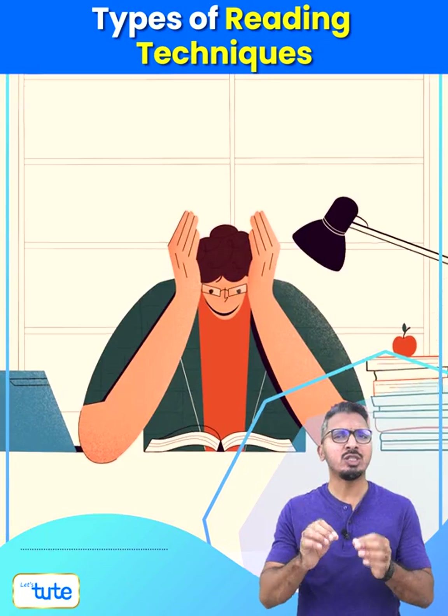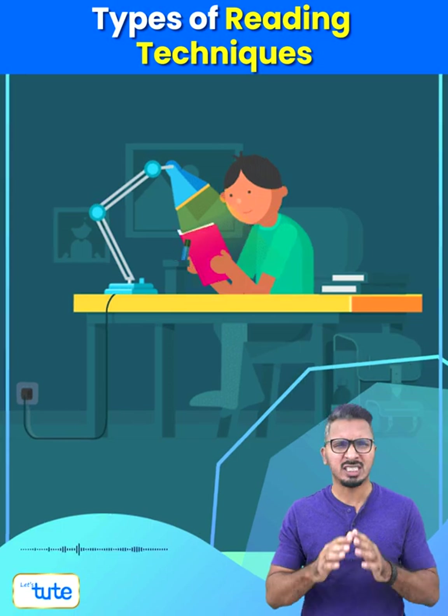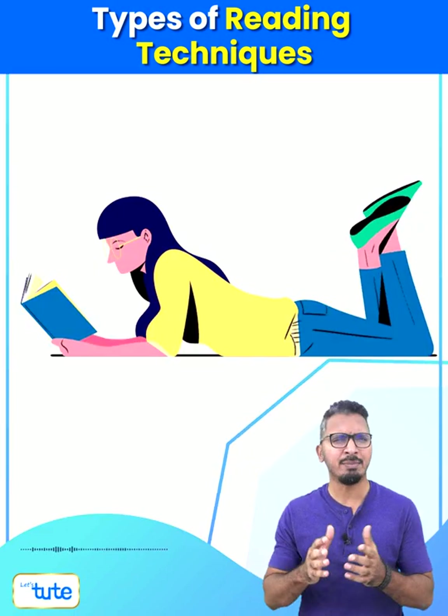Number one: skimming. Instead of stressing on every word in a passage, you concentrate on the central idea or subject instead, like how you read a magazine.